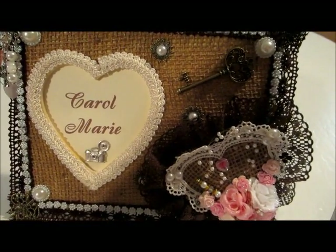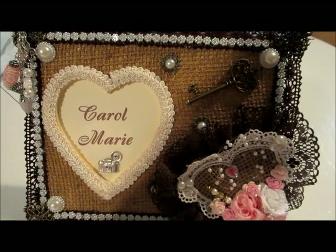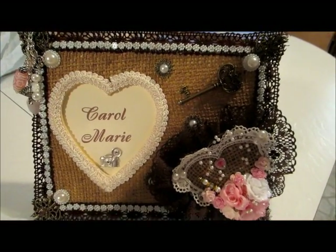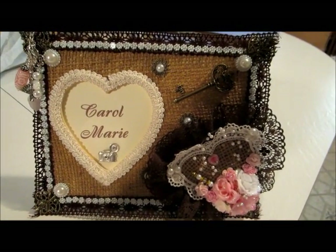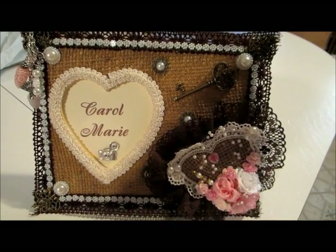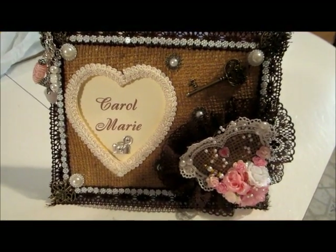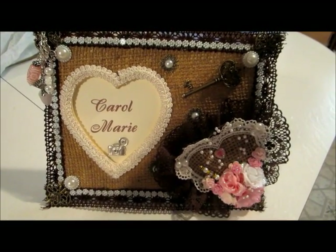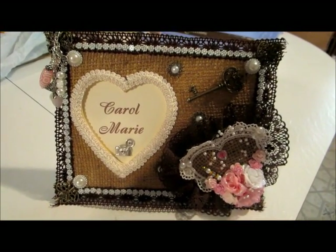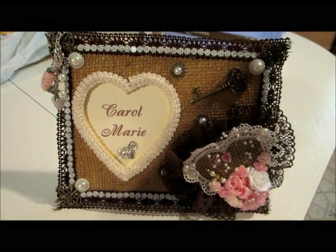Let me preface this video by saying this is not a crafty video. I decided just to do something a little different today, so I took a walk around our backyard just to show some of the things that mom has been taking care of as far as her plants and vegetables. We are in the foothills of the Rockies here in Colorado, so our growing season is not that long. Besides which, our weather with the occasional hail storm doesn't help any, nor do the little critters we have in the backyard, mainly the squirrels. So with that, here is my video for today.